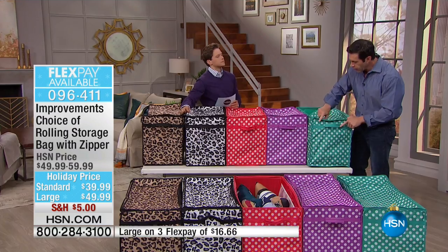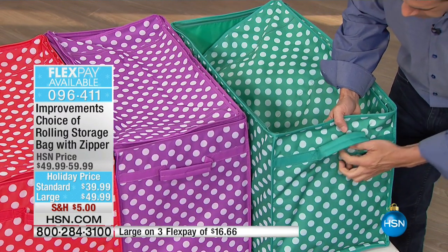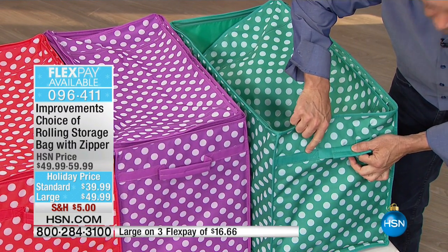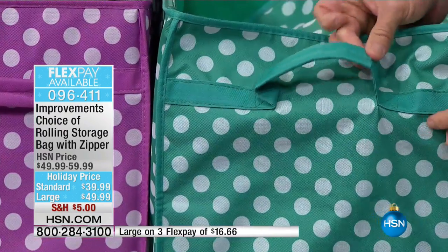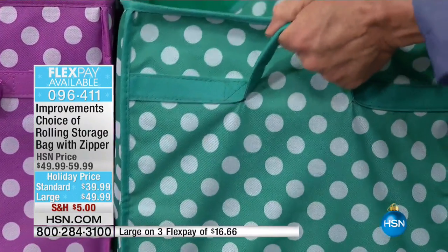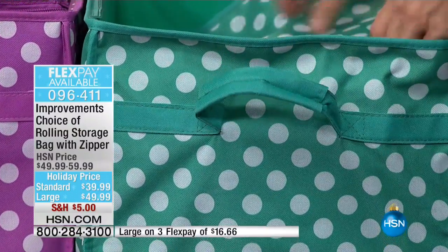Heavy-duty reinforced handles — I can't point that out enough. Improvements really concentrates on quality. This canvas exterior has extra stitching in the handle, so when it's loaded up with all your heavy things, you've got a really heavy-duty handle that will stand the test of time and give you the support you need.